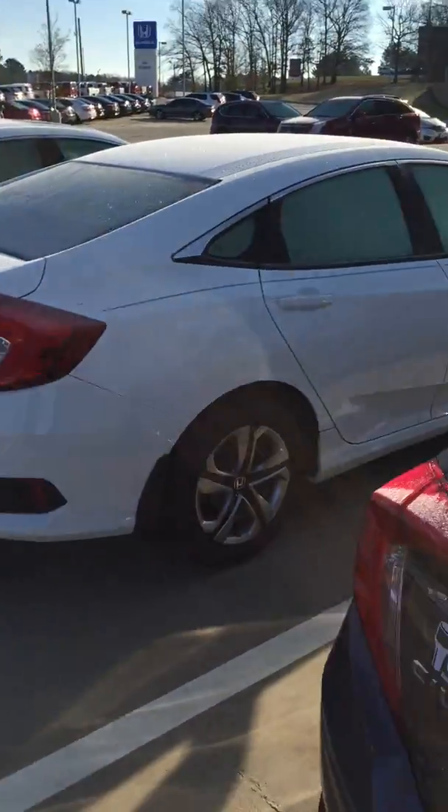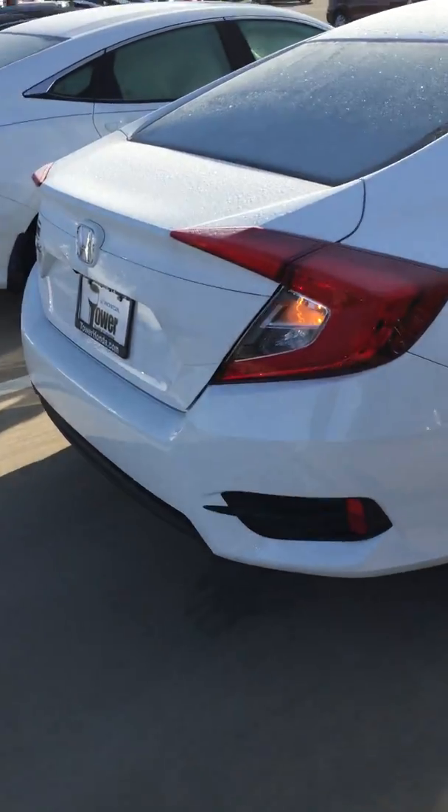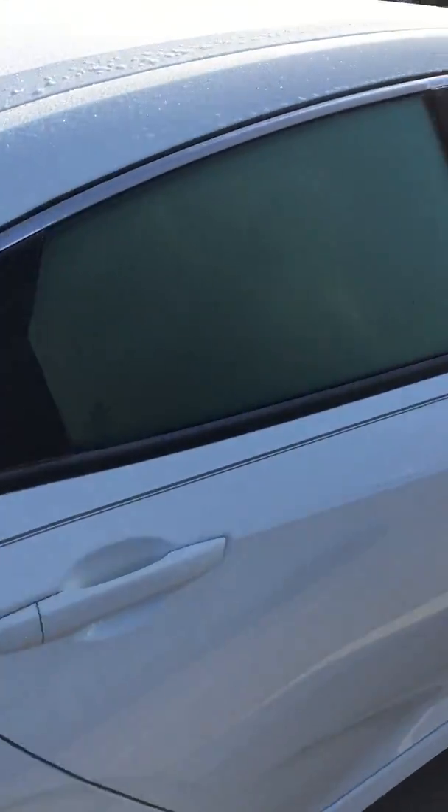Good morning, my name is Brian Vermillion with Tower Honda. First of all, thank you for your interest in our products and our facility. I look forward to working with you to get the car that meets your wants, needs, and desires. I want to take the time to make this short video to put a face to the name and to show you the car you were looking at — this is the 2016 Civic LX.